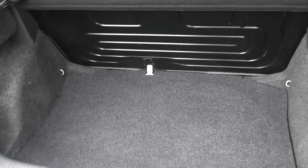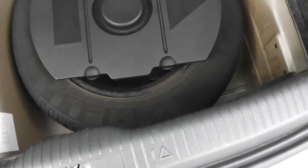It's got a decent size boot with a proper spare wheel inside. Under there we have a full size spare wheel.